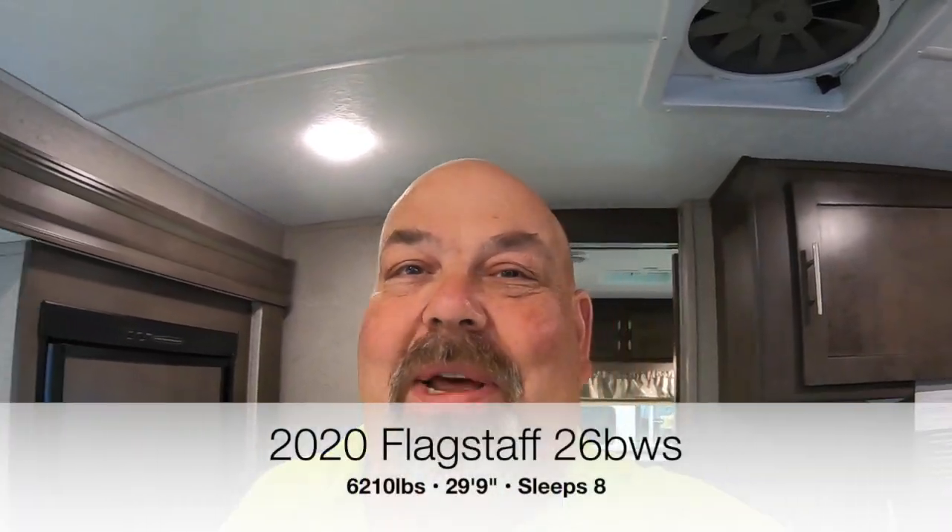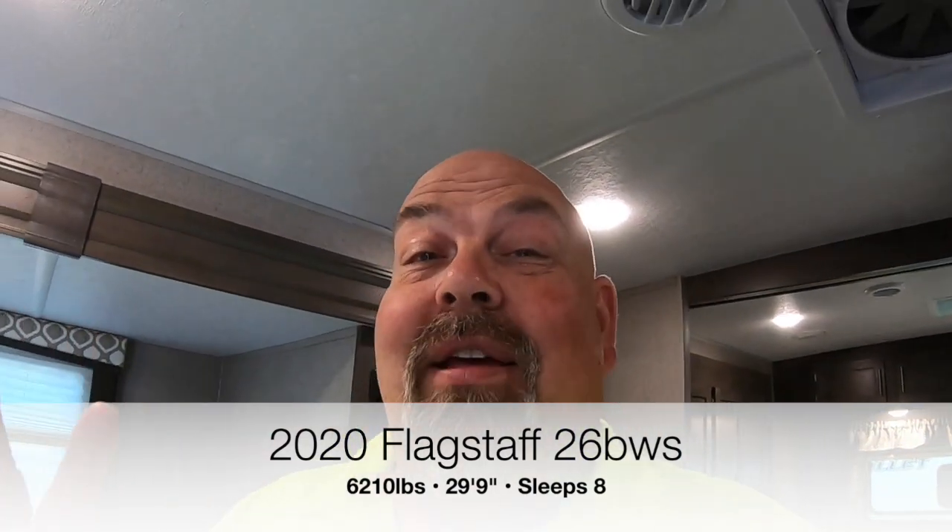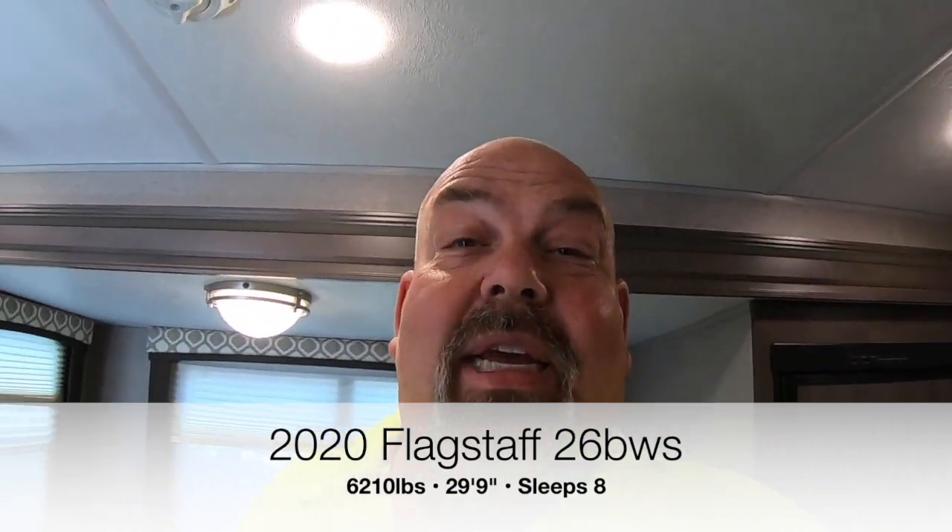Hello everybody, Tony again from Redwood Empire RVs and I have a brand new 2020 Flagstaff 26BWS bunkhouse travel trailer. Let's look around, and I'm going to start you off here in the kitchen.